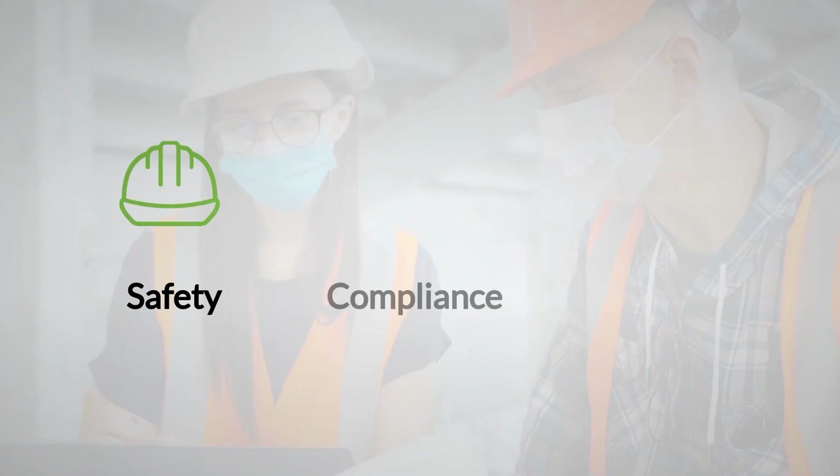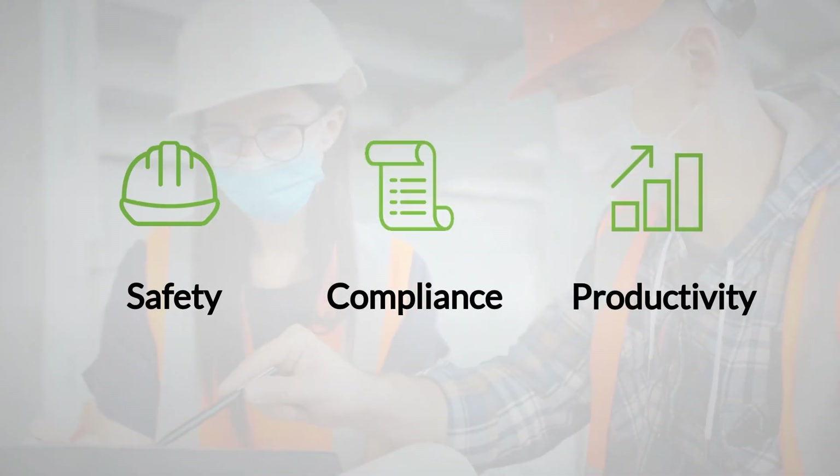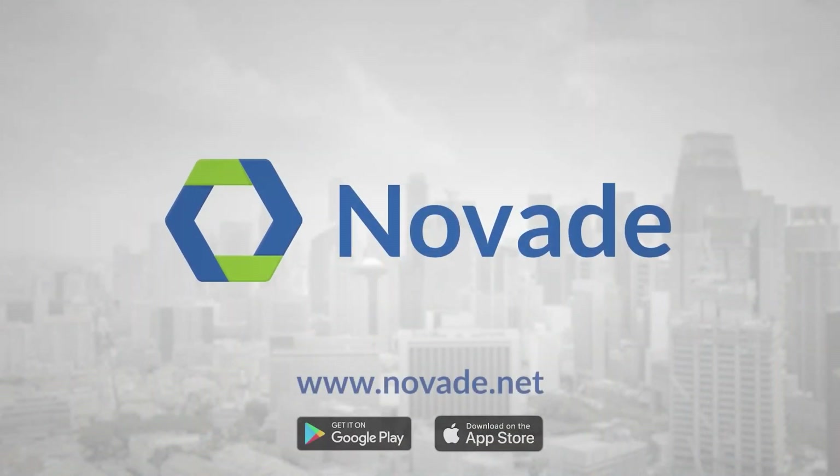Use the Novade platform to restart operations safely, comply with new norms and maintain productivity for your operations. Drive your digital transformation today with Novade.